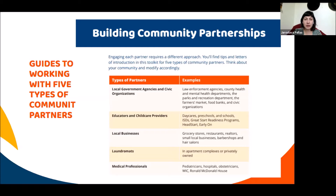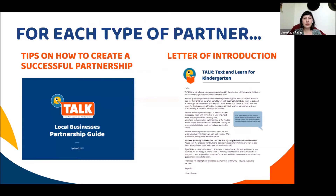Education and childcare providers — schools, preschools, daycares, Head Start, and Early On organizations. Local businesses — grocery stores, restaurants, hair salons, barbershops — wherever parents can be hanging out with their kids. Laundromats are a great place since kids are there with nothing to do, making it a great opportunity to promote early literacy. And finally, medical professionals — pediatricians and hospitals.